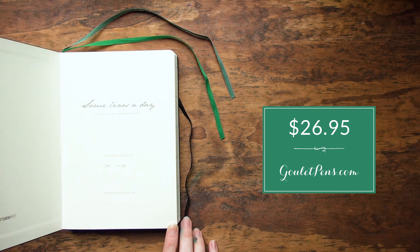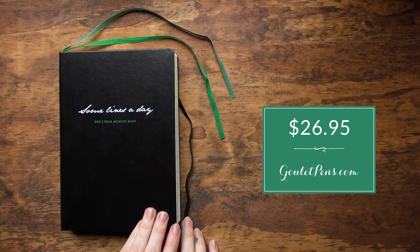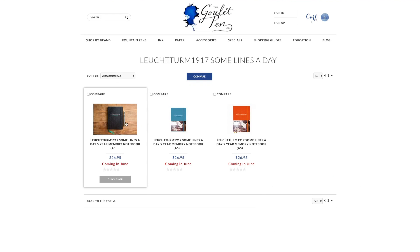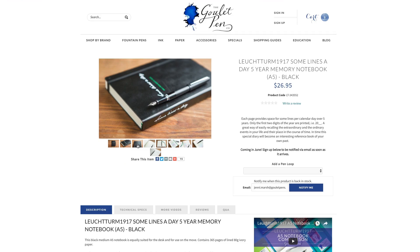You can pick one up for yourself at GouletPens.com for $26.95. That's the Some Lines a Day — I think it's a very simple yet really profound notebook format that I personally have found to be very helpful in keeping a daily journal. Ever since I opened mine, I've been doing it every single day. So if you've been interested in trying to keep a daily journal, I would definitely urge you to take a look at the Some Lines a Day. Check out our website for more pictures and technical details, and if you haven't subscribed to our videos already, subscribe on YouTube and check us out on the blog. Thanks so much for watching.